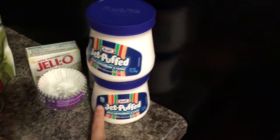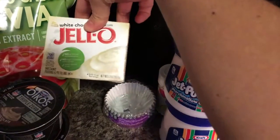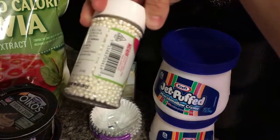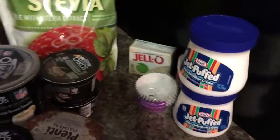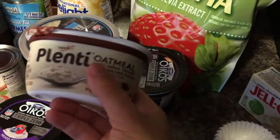Here is my Walmart haul. I have two jars of marshmallow cream, some cupcake liners, and a box of white chocolate Jell-O pudding. Back in the corner are these little pearl decorations — I'm making cupcakes for a baby shower this week, so that's what those are for.